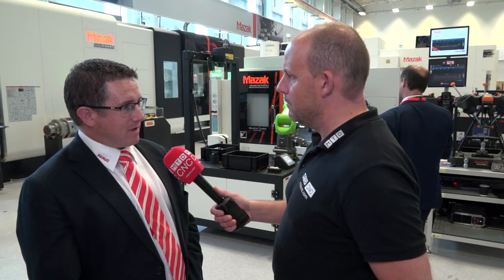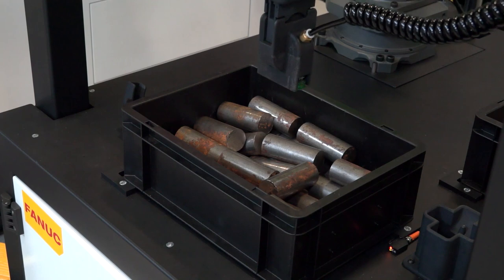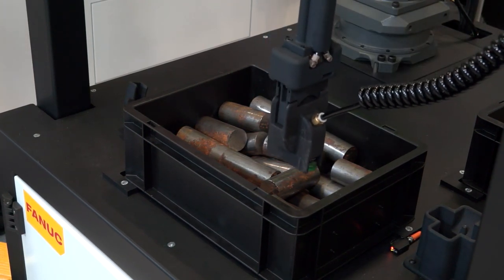It's FANUC's own product where two cameras and a projected light source create a point cloud over the surface of the parts in the box. FANUC then do a pattern matching algorithm to actually find those parts in the box for pickup by the robot.